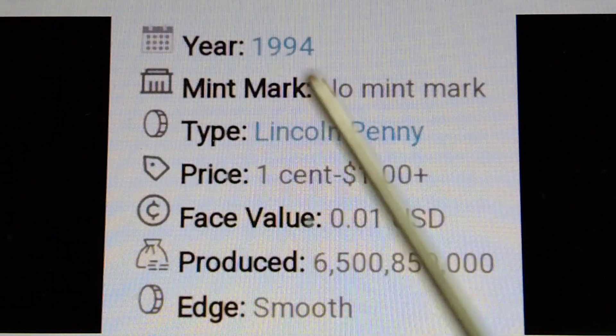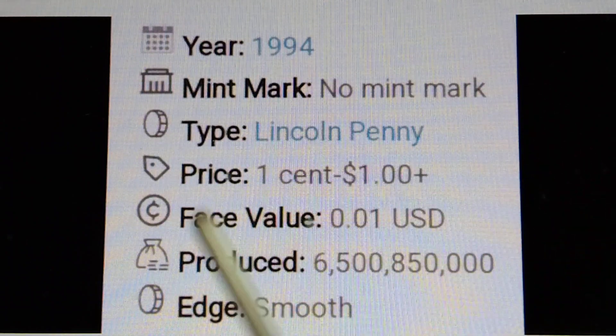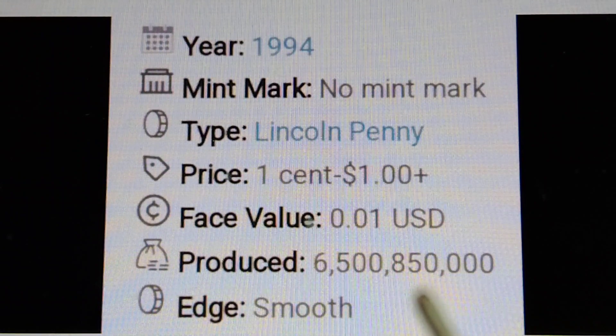Year 1994, mint mark: no mint mark. Type: Lincoln Penny. Price: one cent to one dollar plus. Base value: $0.01 US dollar. Produced: 6,500,850,000 pieces.